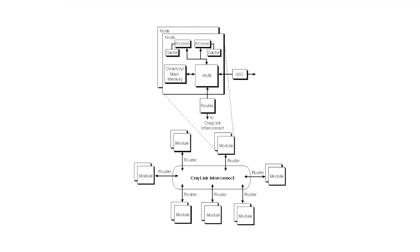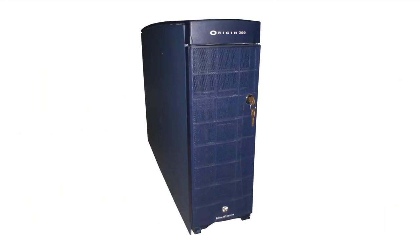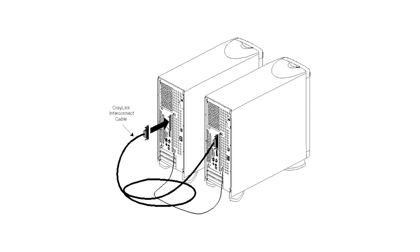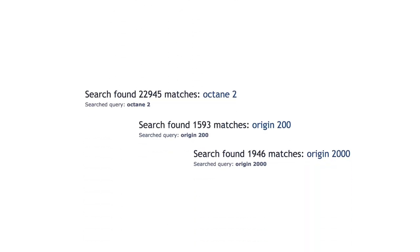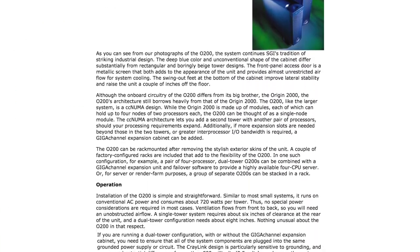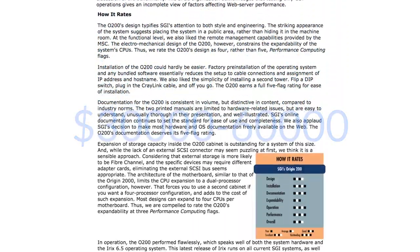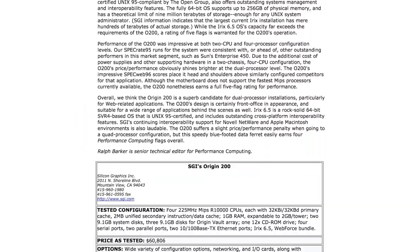SGI wasn't done replacing Challenges, because the Indigo 2-based Challenge M also needed an upgrade. This came in the form of the Origin 200, an S2MP-based server with a simple CrayLink implementation and a MIPS R10,000 processor. While the system performed well and was well-reviewed, its very SGI-like $30,000–$60,000 price and the ever-growing threat of Linux may have hurt widespread adoption for basic server tasks.